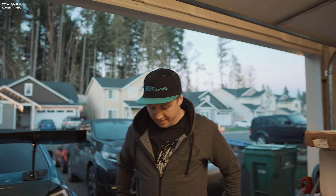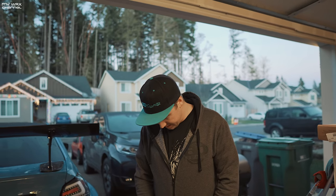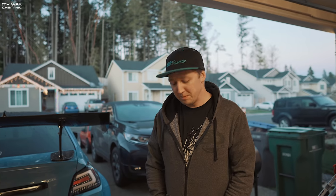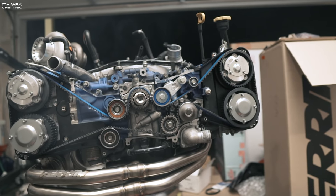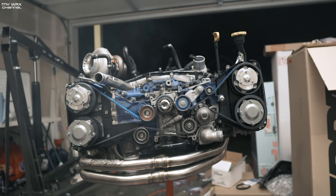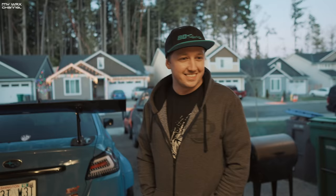For those of you guys out there with a closed-deck block running big horsepower and big turbos — if you guys have any other suggestions as far as what we should do with this block, maybe cams, just let us know, put it in the comments below. We really do appreciate your feedback. Closed-deck block is in possession, guys. We got it. I want to drop it in the car — soon, soon.